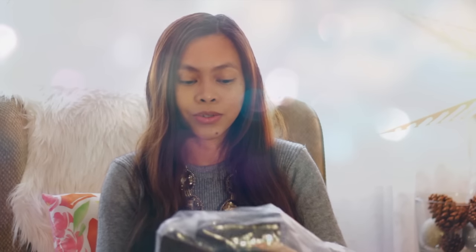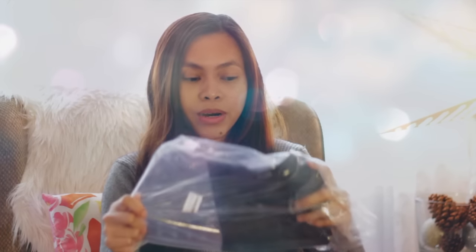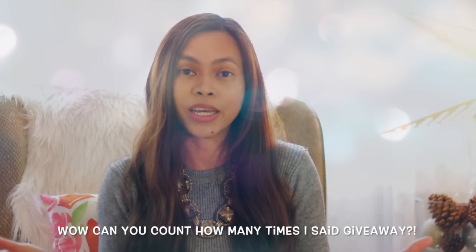They also sent me an extra set so I can give away to my viewers. I'm going to be giving away the black ones. Since I'm doing a giveaway already, I've been wanting to do one forever, so I don't have to film a separate video. I'm just going to do it all at once since I'm already doing a giveaway for the Crucible Cookware items.